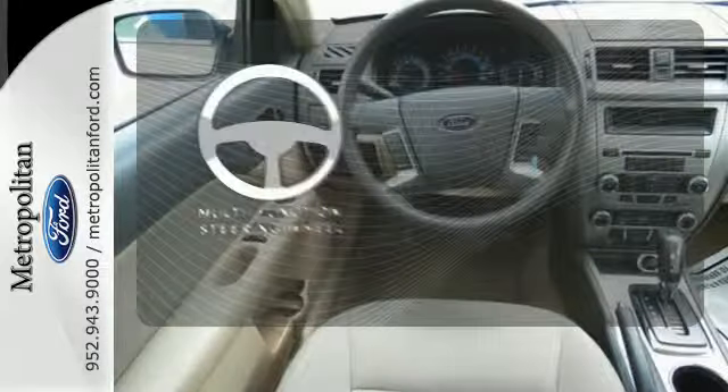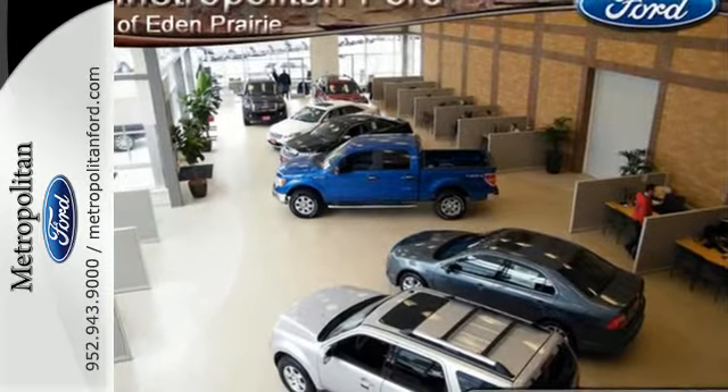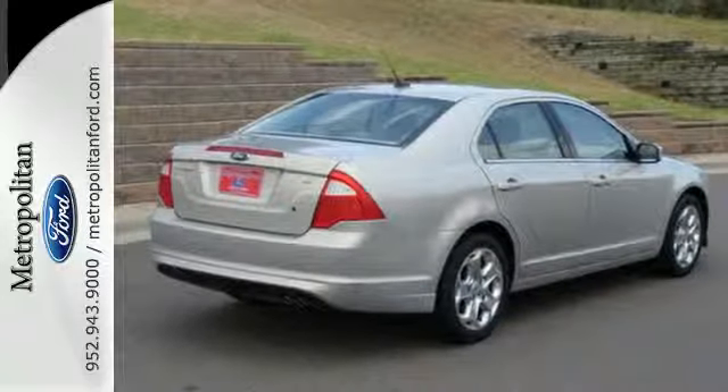A multifunction steering wheel puts control at your fingertips. This year's Fusion has an array of upgrades including increased horsepower, improved fuel economy, enhanced front and rear styling, plus new standard high-tech features for your comfort and convenience.